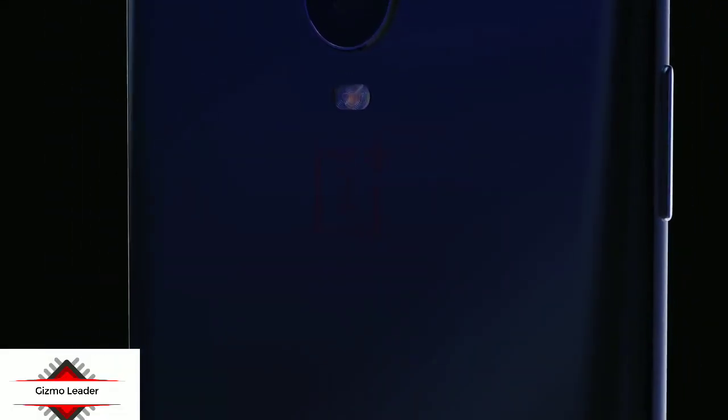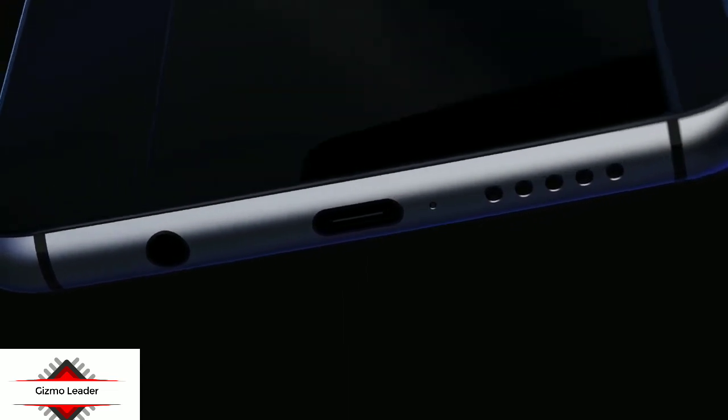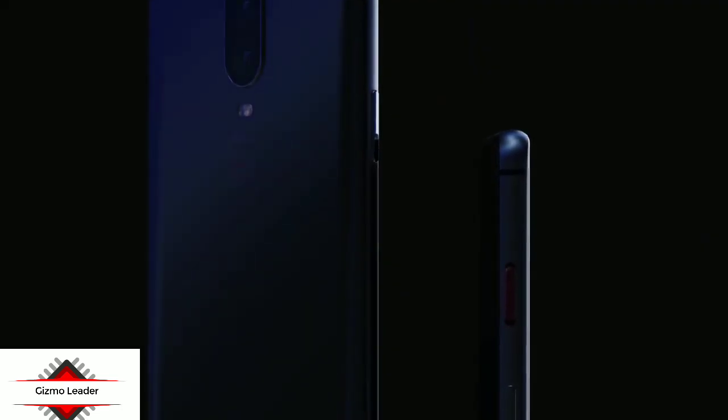Since the OnePlus 6 smartphone was announced in May 2018, it is speculated that the OnePlus 7 will be arriving to succeed it around the same time this year. Concept Creator, known for creating marvelous concept renders of upcoming phones, has shared a concept model of the forthcoming OnePlus 7 smartphone.